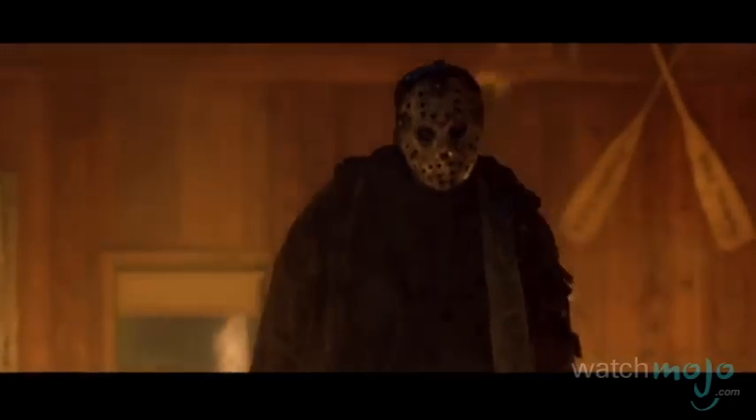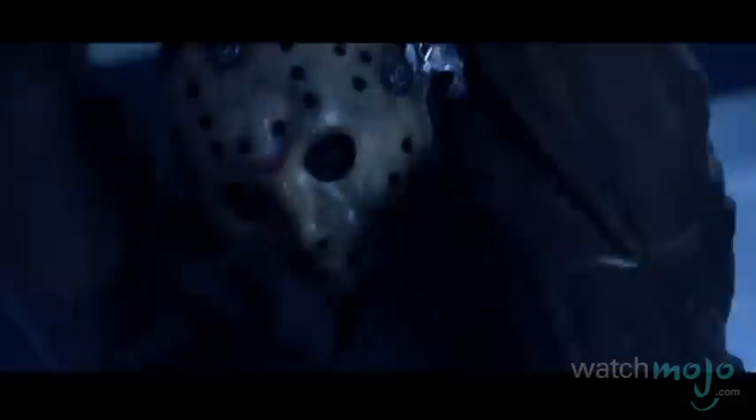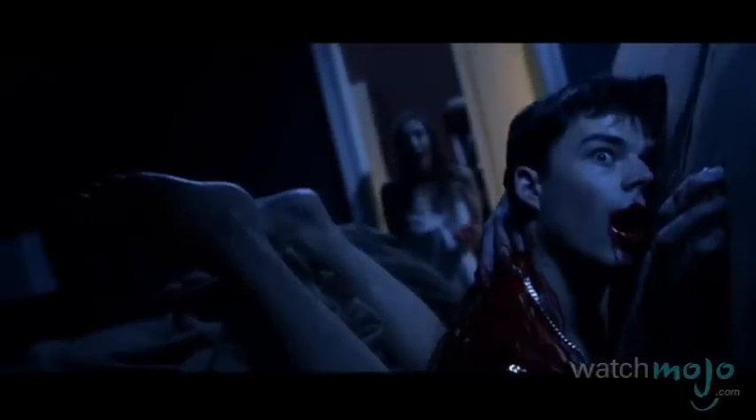Number 1: Jason Voorhees once again makes an appearance, and this time he tops our list. This movie gave us the slasher confrontation we were waiting for — as Freddy, being stuck in hell, tricks Jason into starting an Elm Street killing spree, because only fear will bring Freddy back to life. Jason's first victim gets handled the old fashioned machete way, but gets extra points for the finishing touch. Those folding beds always seem dangerous, didn't they? And what follows is an epic body count and epic showdown for the ages.